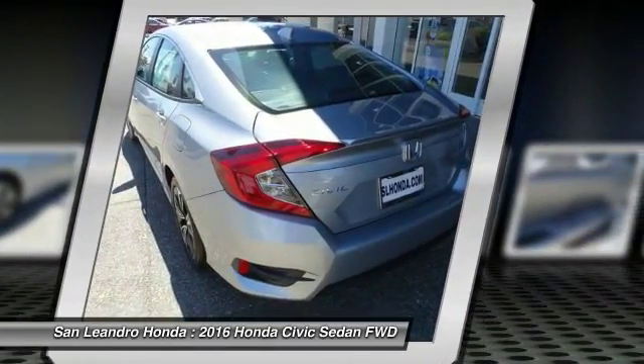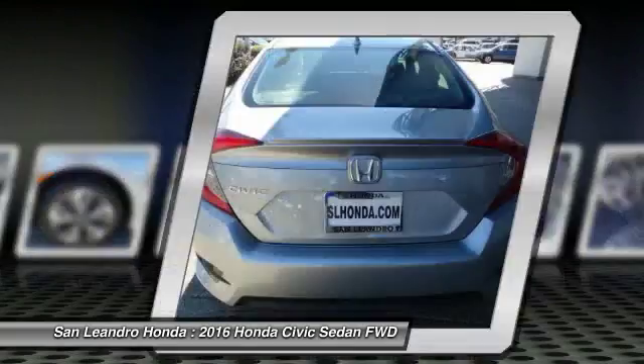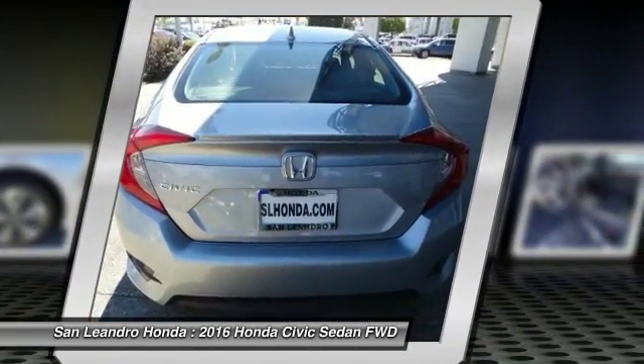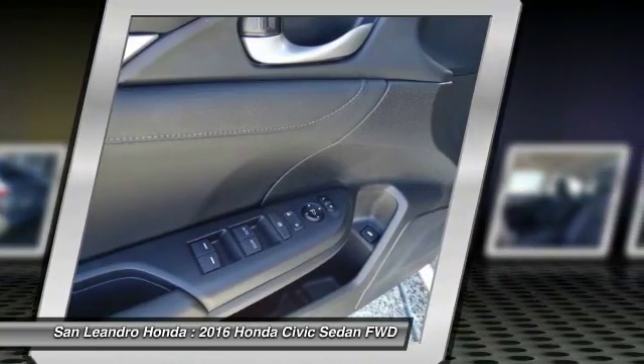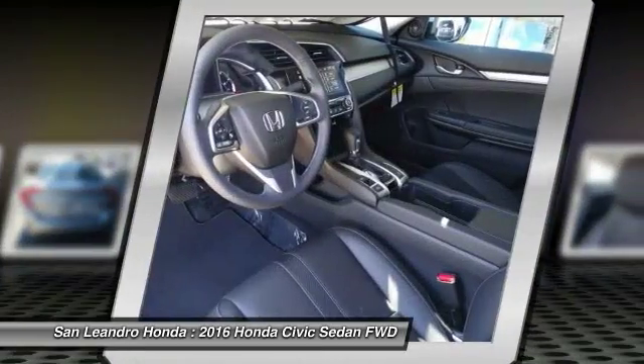The 2016 Honda Civic XL Sedan comes with great customer review ratings on safety, fuel economy, and supports all the current technology like Bluetooth phone pairing and much more to meet all your online digital automotive needs.